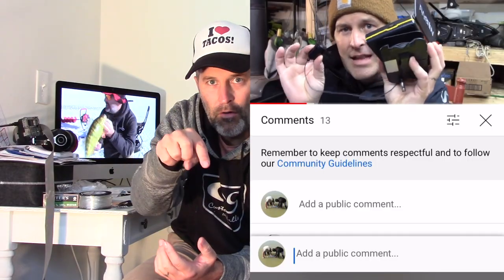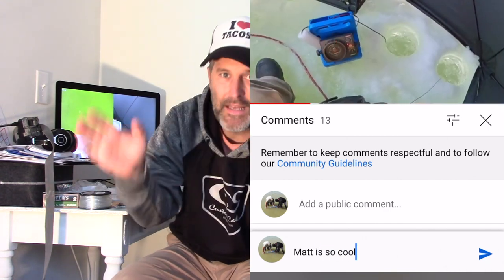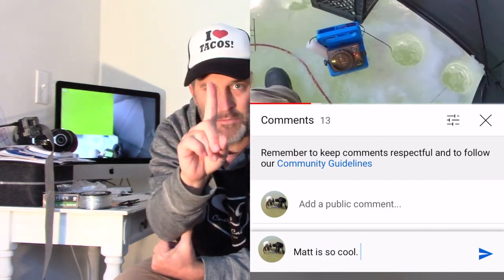How do you win? That is a great question. There are two ways to enter, two chances to win. The first way is to simply comment below — something like 'I love you Matt,' 'great video,' 'pick me,' something like that. Just comment below.